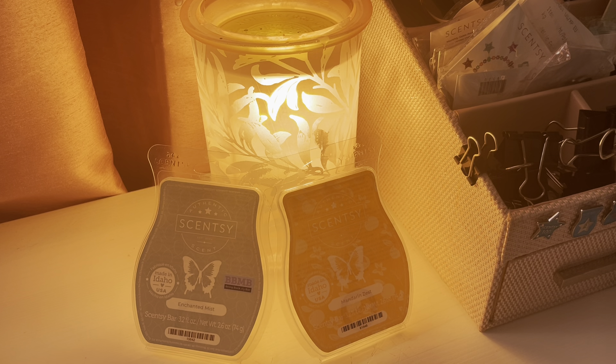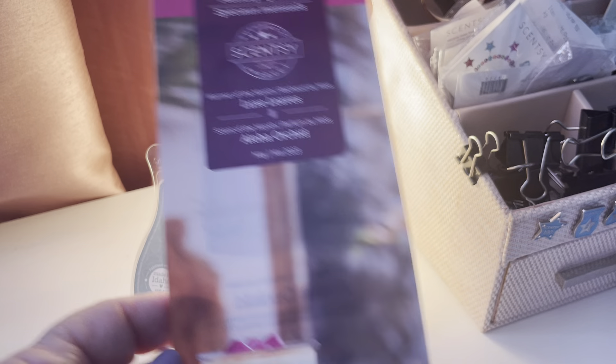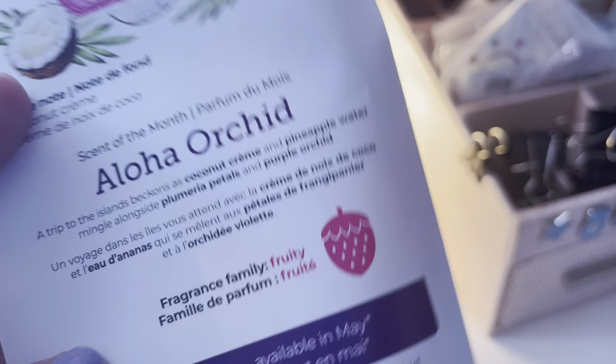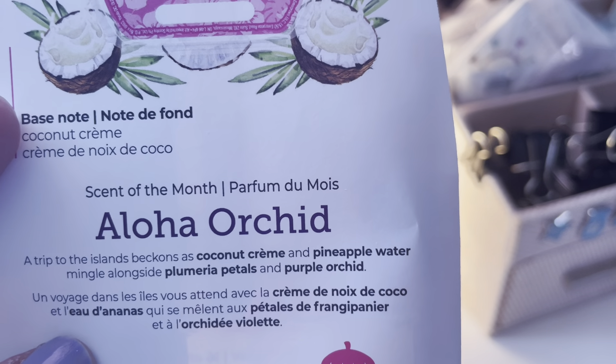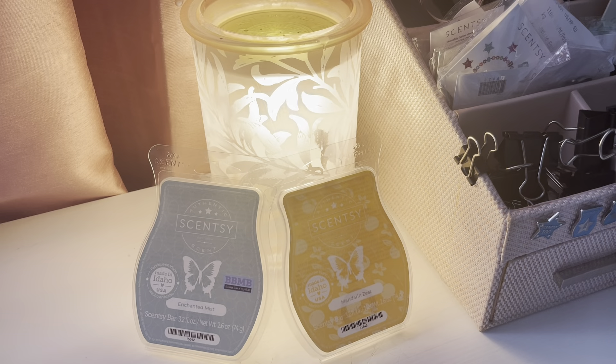A couple of little notes. The Scent and Warmer of the Month is available for 10% off. It is Aloha Orchid, and the warmer is Luxe Leaves. I have melted this. Aloha Orchid has top notes of Pineapple Water and Purple Orchid, mid-notes of Plumeria Petal, and base note of Coconut Cream. The final description is: a trip to the islands beckons as Coconut Cream and Pineapple Water mingle alongside Plumeria Petals and Purple Orchid. Now, I don't really care for florals that much, so Plumeria Petals and Purple Orchid I may not like on their own. However, mixed with Coconut Cream and Pineapple Water — again, it's that fruity floral mix which I do enjoy — so this was a thumbs up for me. I really, really did like this. That is Aloha Orchid, the Scent of the Month for June, 10% off this month.